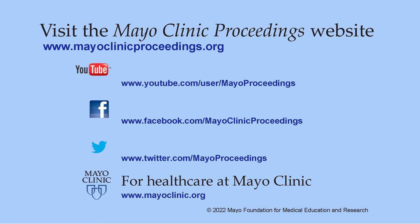More information about healthcare at Mayo Clinic is available at www.mayoclinic.org. This video content is copyrighted by Mayo Foundation for Medical Education and Research.